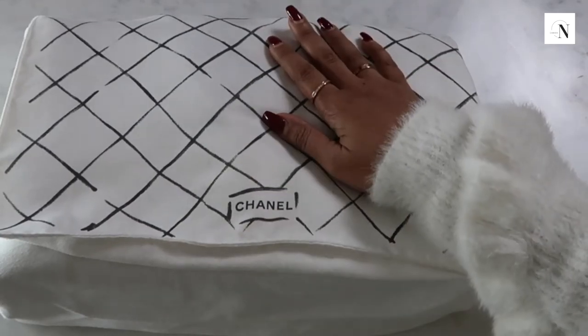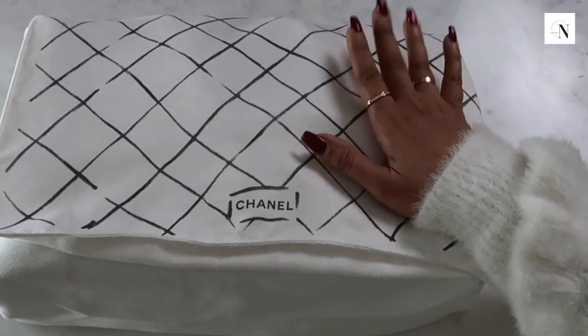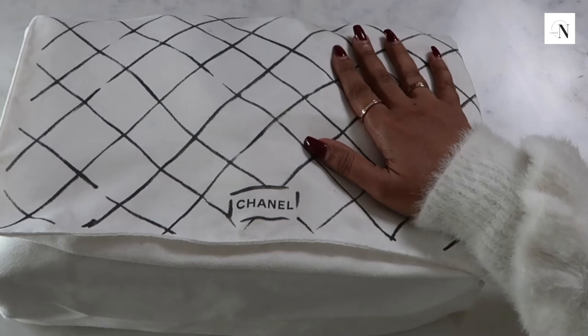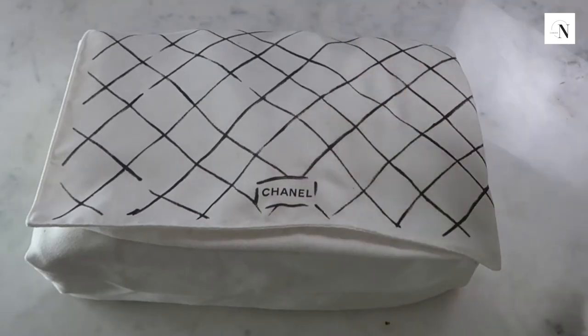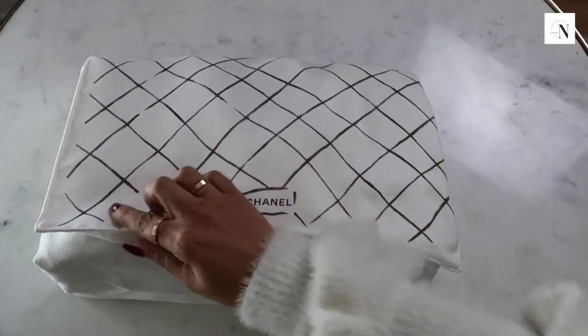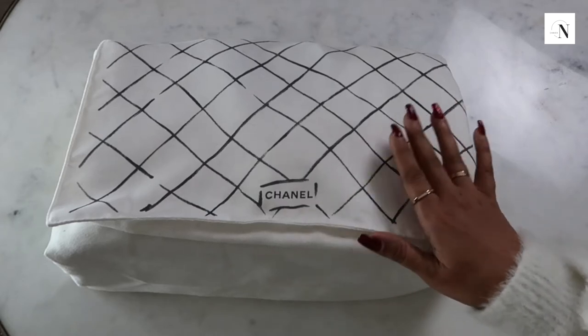There's also a new policy that a customer can only buy one classic bag per year, though I'm sure you could get around that - you could buy it under your husband's or boyfriend's name. For me it's more about whether the price increase justifies the purchase of the bag.